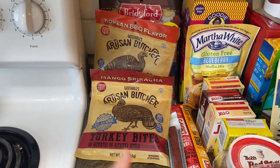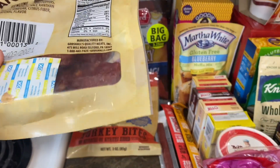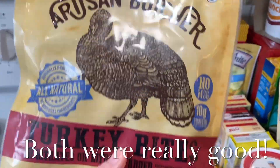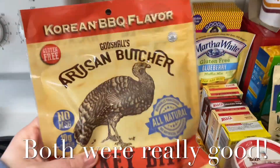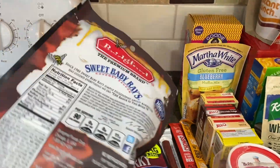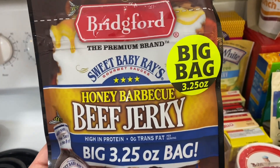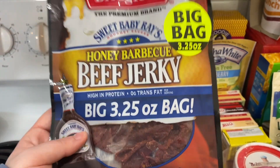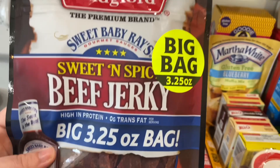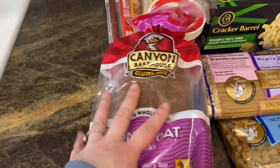We also grabbed these turkey bites — it's like jerky. Jeffrey got the mango sriracha flavor and the Korean barbecue flavor, both gluten-free. And I grabbed beef jerky — it's high in iron, six percent of your daily value. Sweet Baby Ray's honey barbecue beef jerky, and a sweet and spicy beef jerky — both delicious and gluten-free.